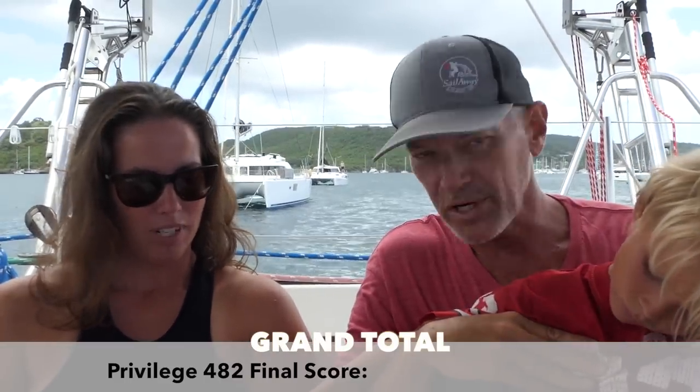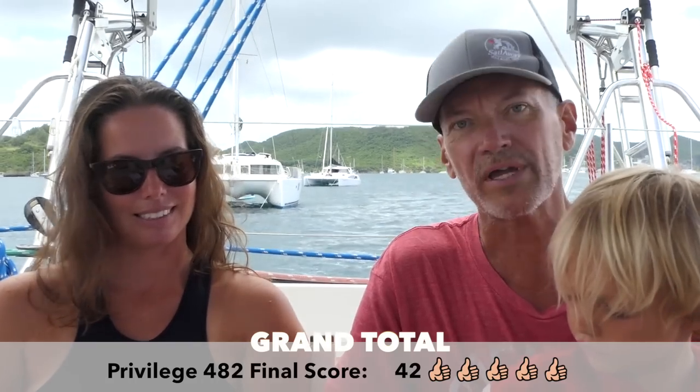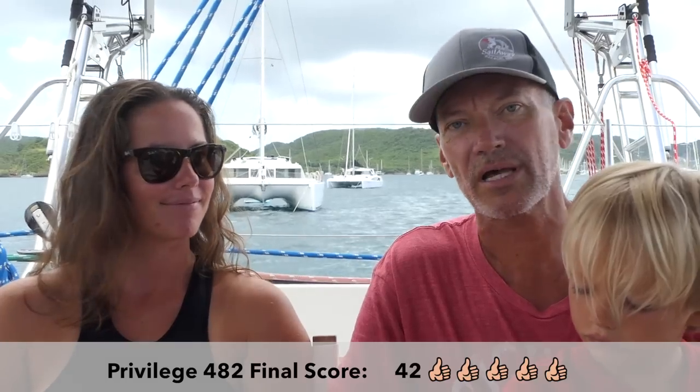For the Privilege 482 1992, the overall score is 42 — that's a solid score. Well, thank you for watching yet another Sail Away boat tour. There will be more to come — go check out our videos. There should be a playlist of all the boat tours we've done so far. Comment, subscribe, like, and go check out our Patreon page if you'd like to support the making of all of our videos.